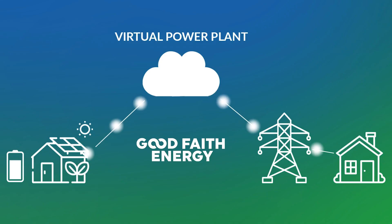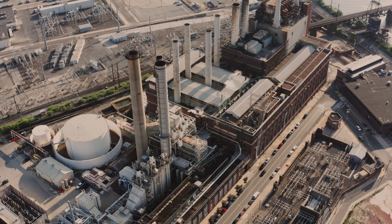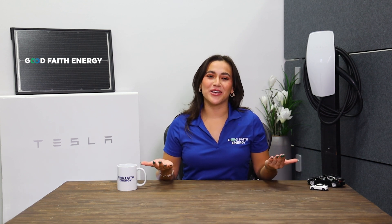This revolutionary technology is also called a virtual power plant. Instead of spending hundreds of millions of dollars building a new power plant that takes several years to build, we can now pool energy from all of the Tesla Powerwalls on Tesla Electric's retail energy plan to provide valuable grid services to consumers around the state of Texas. Not only will you save money on your electricity bill, but you can even make money with Tesla Electric.